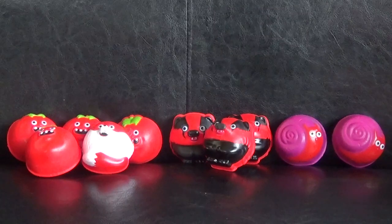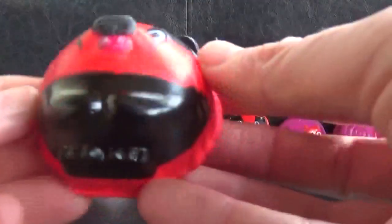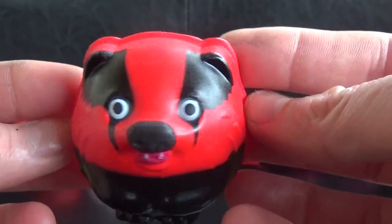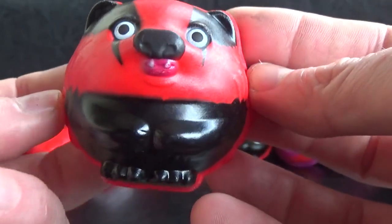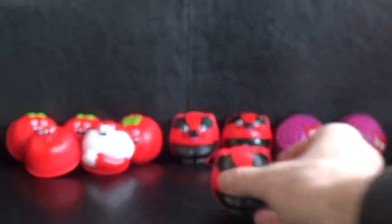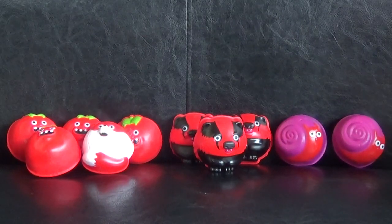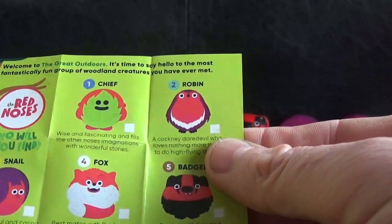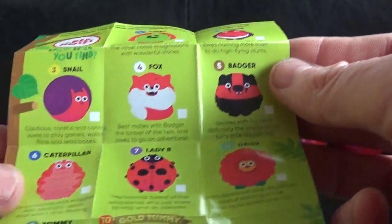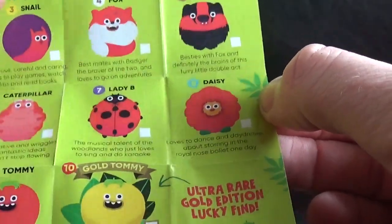Don't forget, let me know which one is your favorite in the comments below. I think I like Fox - they're pretty cool - but I quite like Badger too. Let me know if you've managed to find Gold Tommy yet. We will be doing more of these eco-friendly red noses for 2021 Comic Relief. We still need Chief, Robin, Caterpillar, Daisy, and obviously the ultra rare Gold Edition Tommy.